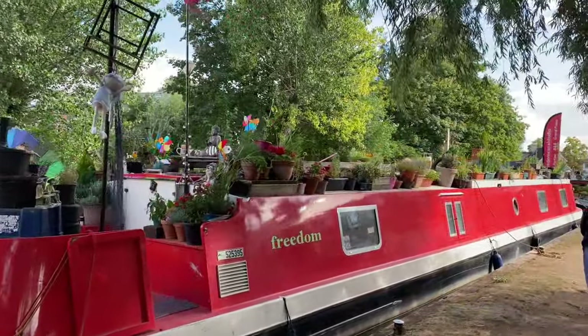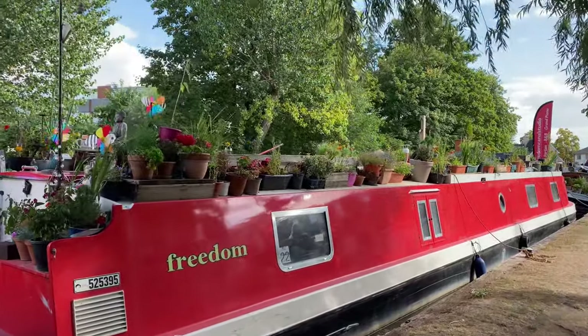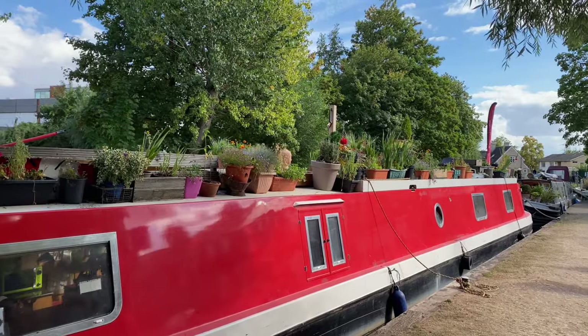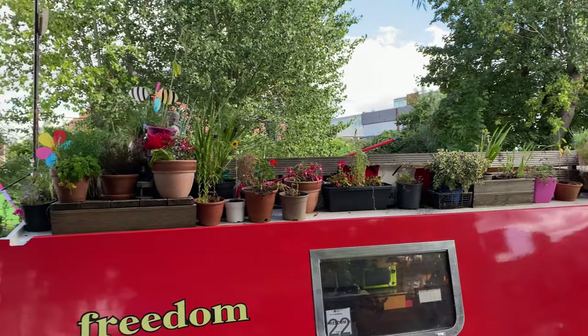The owner of this boat likes her flowers — there's hardly an inch on the roof that has got a flower pot on it. Absolutely super!